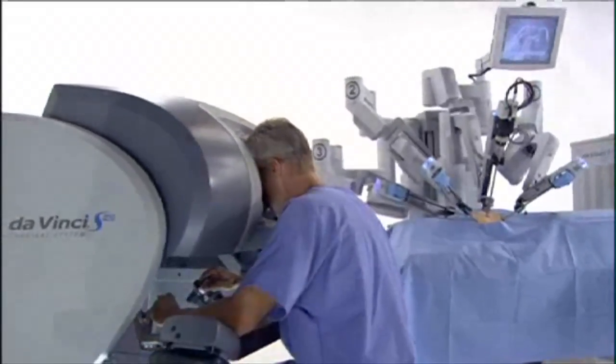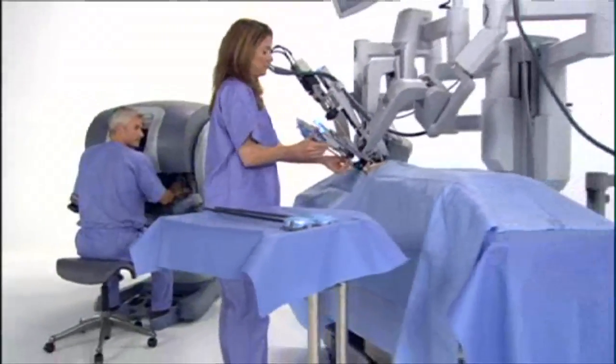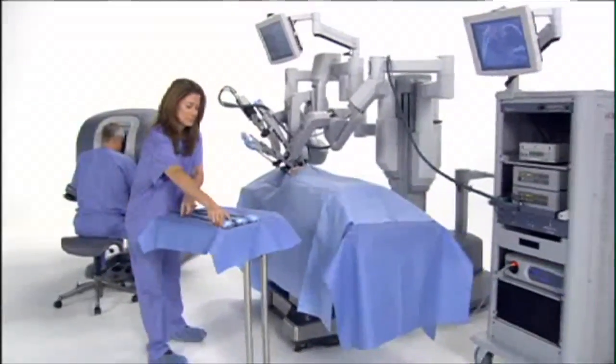The robot is very good for tiny places such as the pelvis — that's why it's good for prostate surgery also. The prospect of a less traumatic operation has more people relying on robots for their surgery.